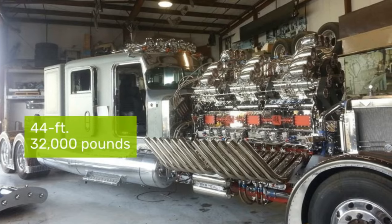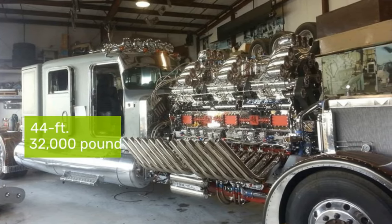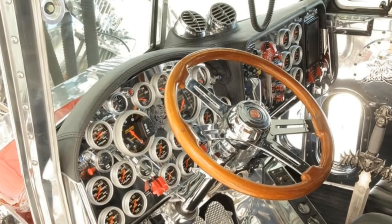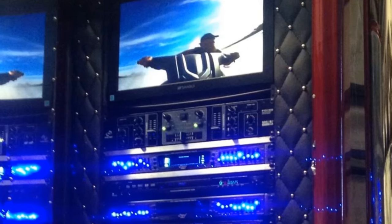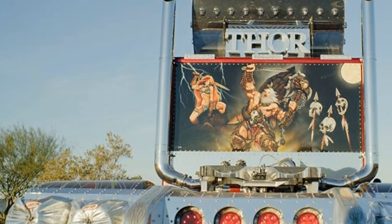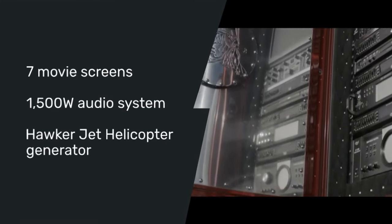Thor 24's frame stretches 44 feet to house its colossal engine, weighing in at 32,000 pounds. The interior is just as impressive, with a widened and stretched cabin featuring two extra doors, one opening like a Lamborghini's. The cockpit boasts over 24 gauges and a broadsword-shaped shifter. Automobile magazine praised the truck's custom-stitched leather, carved skulls, LED lighting, and a polished aluminum dash, not to mention the seven movie screens and a 1,500-watt audio system backed by a Hawker jet helicopter engine generator.